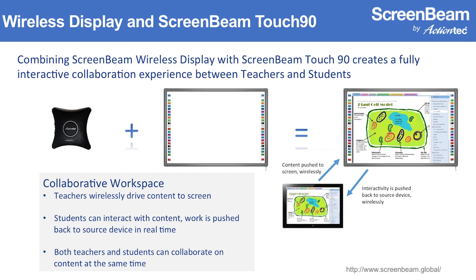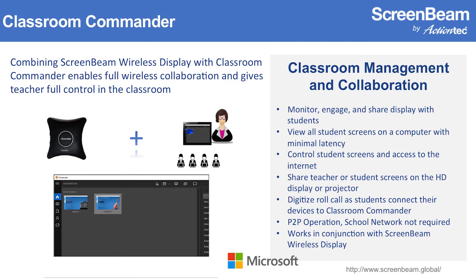When you pair the Touch 90 with our wireless display products, you get that untethered, full collaboration experience — a fully wireless environment. With Classroom Commander paired with our wireless display, we're really excited because it doesn't load down your network — everything goes through the wireless display receiver, so you're not impacting traffic. With other classroom management technologies, content goes up over your infrastructure, back down to the teacher device, and then up to the display, introducing latency and lag. You won't see that with Classroom Commander because it leverages the peer-to-peer relationship of the wireless display, and everything goes through the receiver.